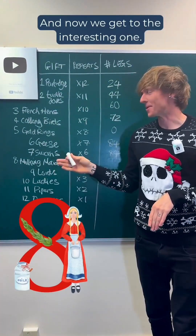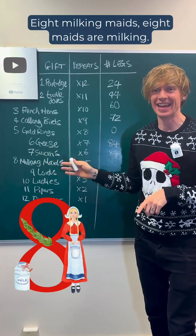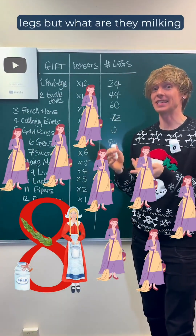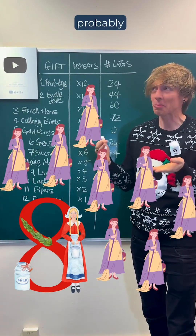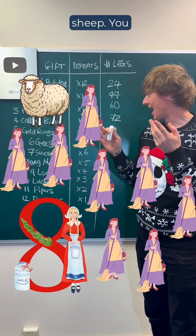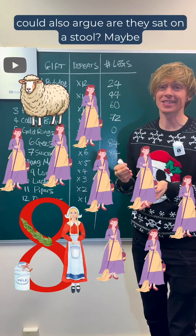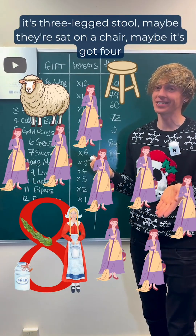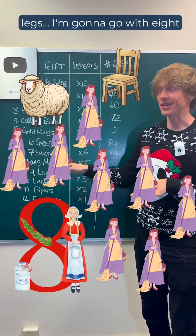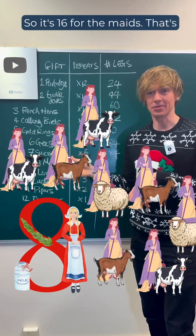And now we get to the interesting one: eight maids are milking. Now there are maids, there are eight of them, so that's 16 legs. But what are they milking? Probably a four-legged animal — it's probably a cow, a goat, a sheep. You could also argue, are they sat on a stool? Maybe it's a three-legged stool, maybe they're sat on a chair, maybe it's got four legs. I'm going to go with eight maids and eight four-legged animals.